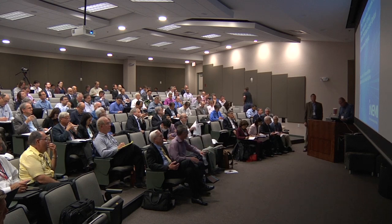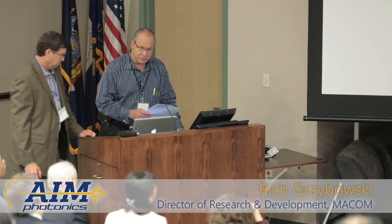Our third speaker is Tom Maripode. He's the Director of Advanced Interconnect Technology Development at Molex's Optical Solutions Group, where he's been for the last 20 years.